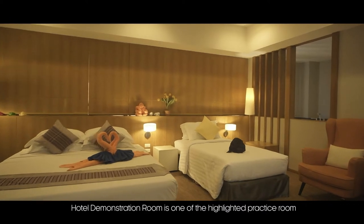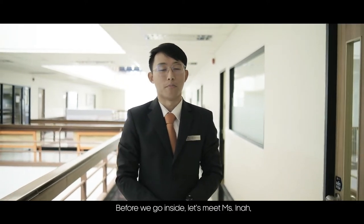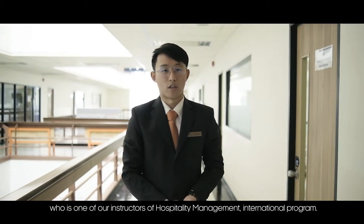The hotel demonstration room is one of the highlighted practice rooms of the hospitality management program. Let's meet Ms. Ina, who is one of the instructors of the hospitality management international program.